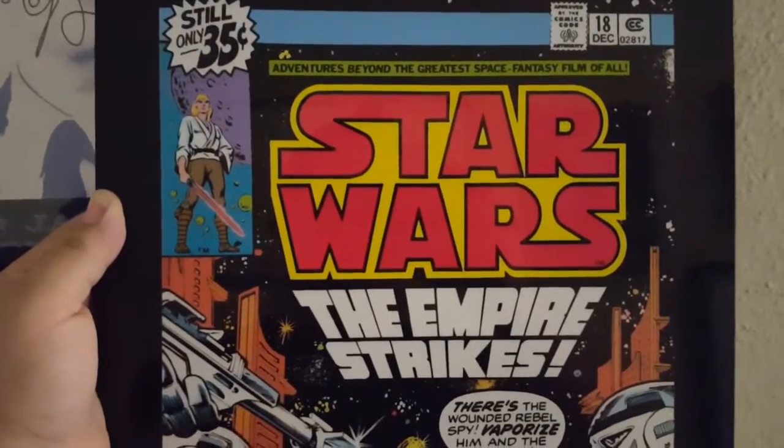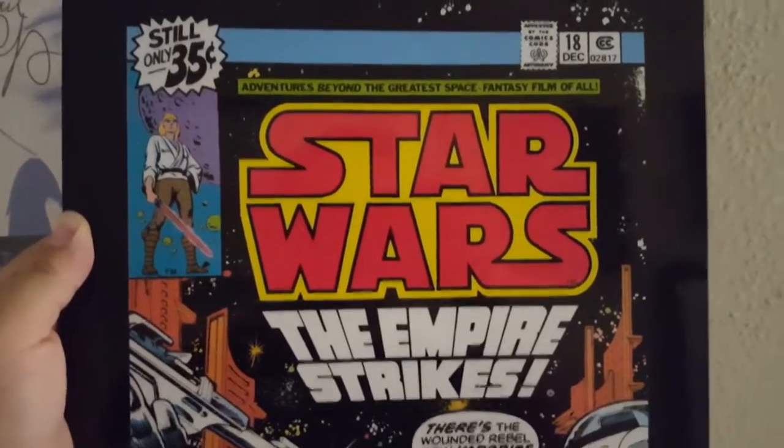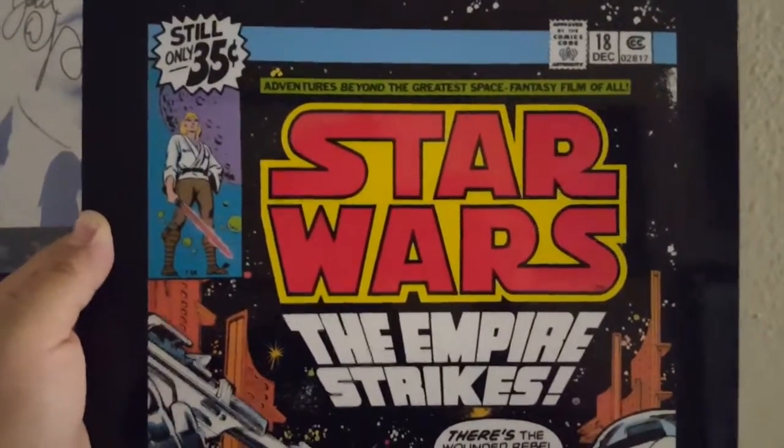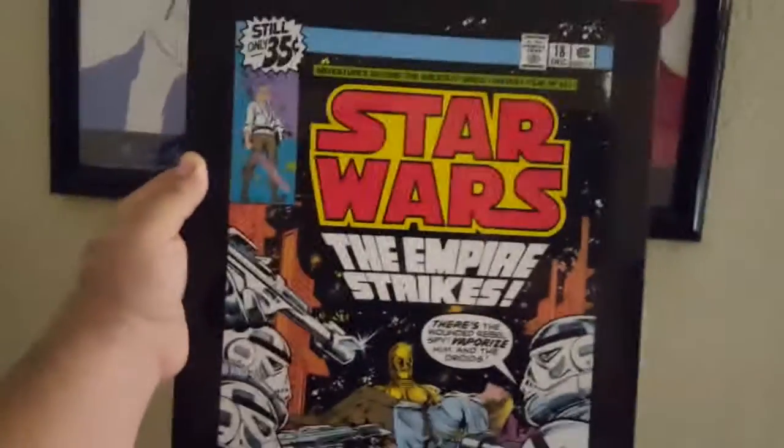Hey guys, today we're gonna do something a little bit different. I'm gonna do a quick little tour of what I call my nerd room, or you know, like a man cave but for nerds.